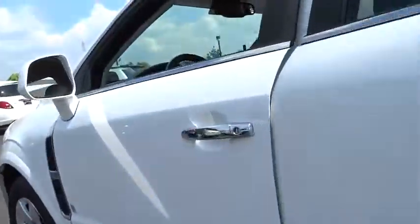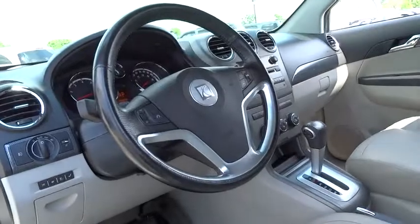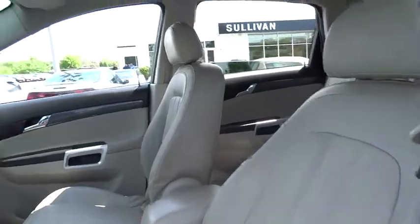Compass, security system, power windows, CD player, AM-FM CD player with six speakers, trip computer, rear window defroster, fog lights, brake assist, remote keyless entry, panic alarm.